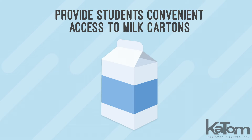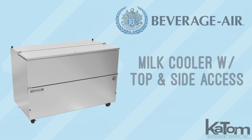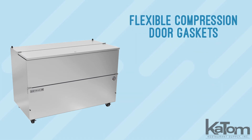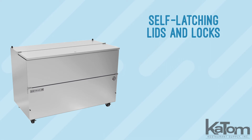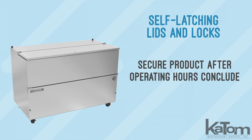Provide students convenient access to milk cartons in school cafeterias with a Beverage Air milk cooler. Flexible compression door gaskets ensure a tight seal to retain cold air, and the unit is equipped with self-latching lids and locks to secure product after operating hours conclude.